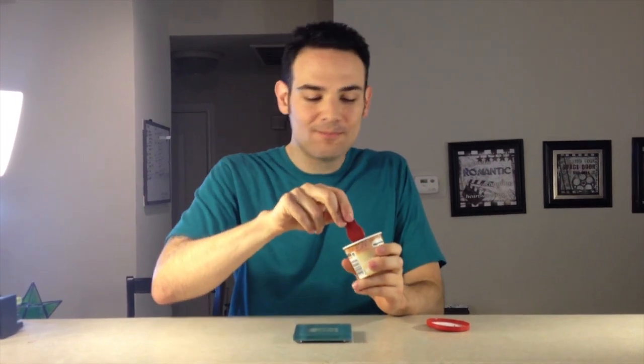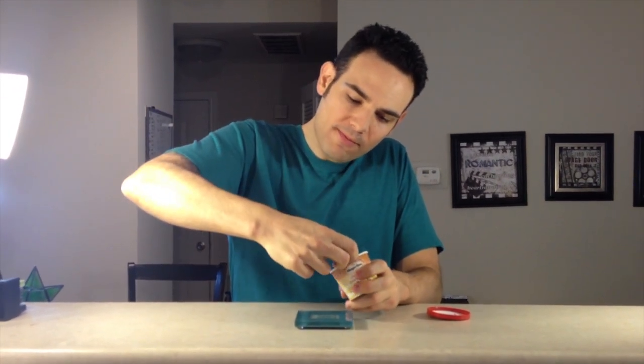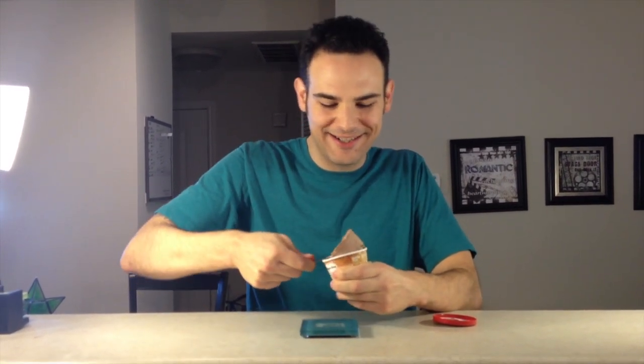Oh man, this is so good. The spoon is not as useful as it seems for when you dig into the hard peanut butter, but that is a minor fault. Even the container cannot handle this much awesomeness.